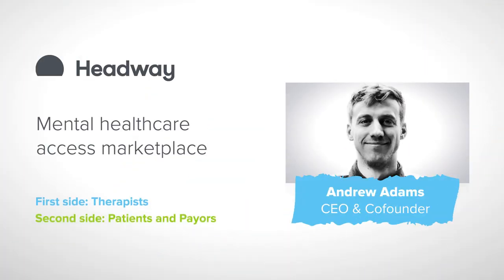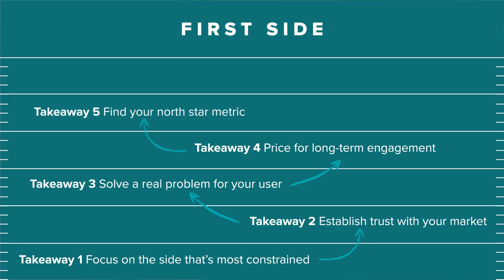Andrew described how Headway focused on one North Star quantitative metric, but changed it as the company matured through different stages. Early on they prioritized how many active providers they had — active supply side users. Once they really cornered supply and built the best supply acquisition engine, they were bigger and faster than any would-be competitor. Then they knew it was time to shift their North Star metric from supply units to a derivative of GMV — appointments with supply and demand intersecting. Our fifth takeaway is to find your North Star metric, whether qualitative or quantitative, and be willing to adjust it as your company evolves.